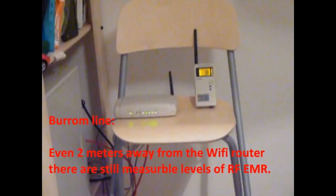Bottom line: even 2 meters away from the Wi-Fi router, there are still measurable levels of radio frequency electromagnetic radiation.